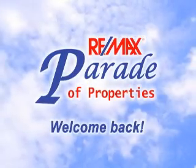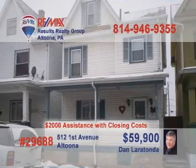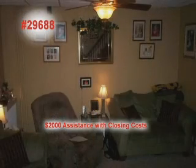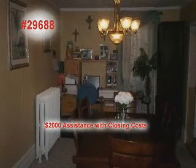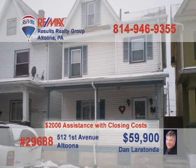Welcome back to the REMAX Parade of Properties. Call Dan Laratonda right away to learn more about this affordable family home in Altoona. One step inside and you'll marvel at the fine wood details on this staircase. Turn around to see the comfy living room. The kitchen is big enough to handle cooking chores for any size gathering, and the formal dining room is the perfect spot for serving the meal. There's room for everyone in the four bedrooms. Dan will be happy to show you the laundry room too.